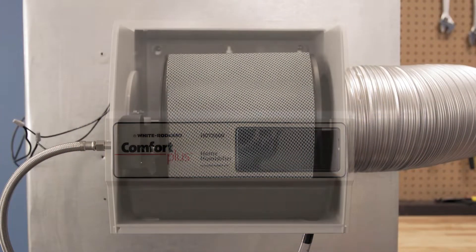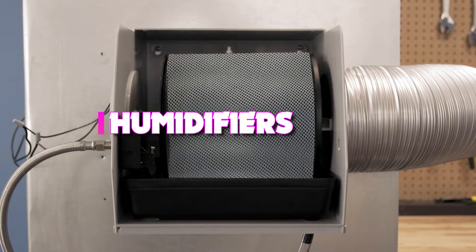Hello guys, today's video we're taking a look at the 5 best humidifiers for your whole home of 2022.